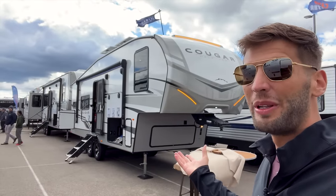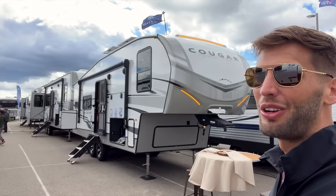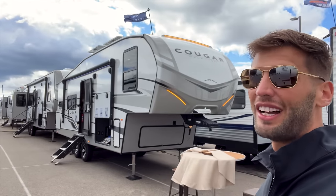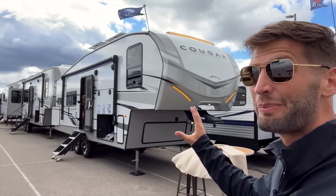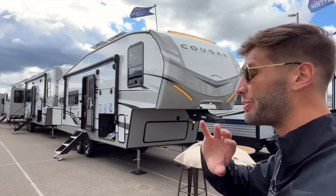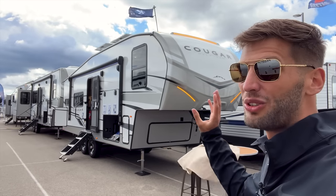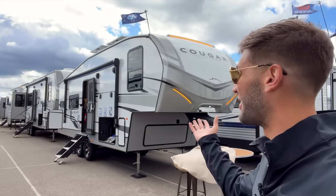I'm in Elkhart, Indiana right now at this RV open house where every single RV dealer has all of their 2023 model lineups on display here for dealers to place orders. I was fortunate enough to come out here and get videos. This might not be Cougar's coolest floor plan, but at the Hershey RV show they sold more of this Cougar model than any other Cougar model they had on display.